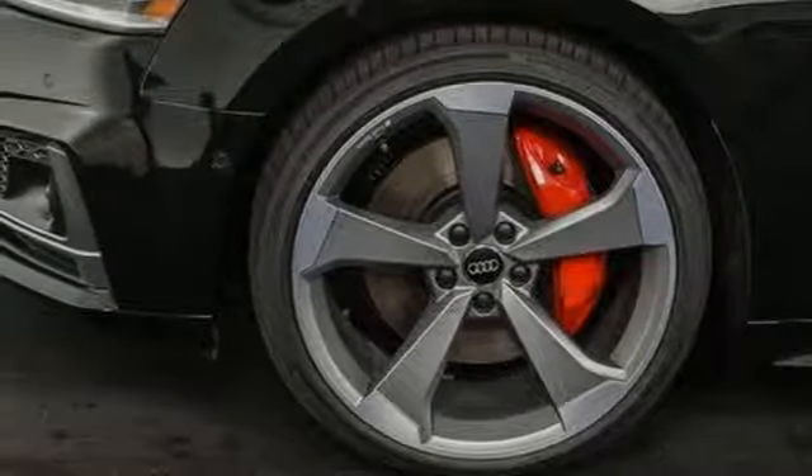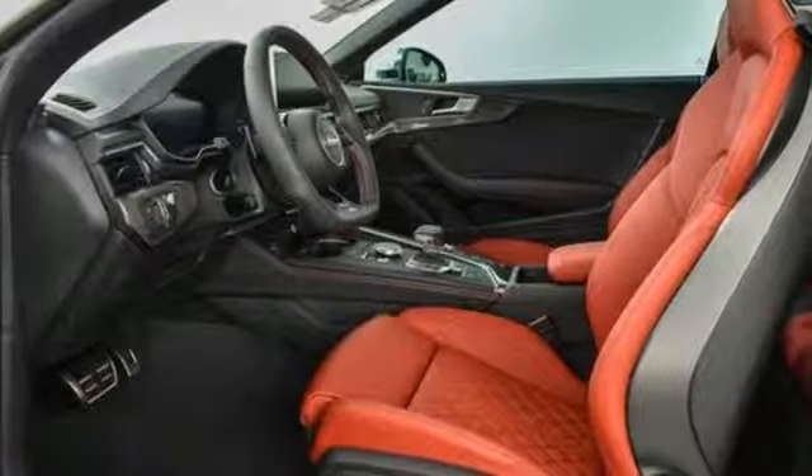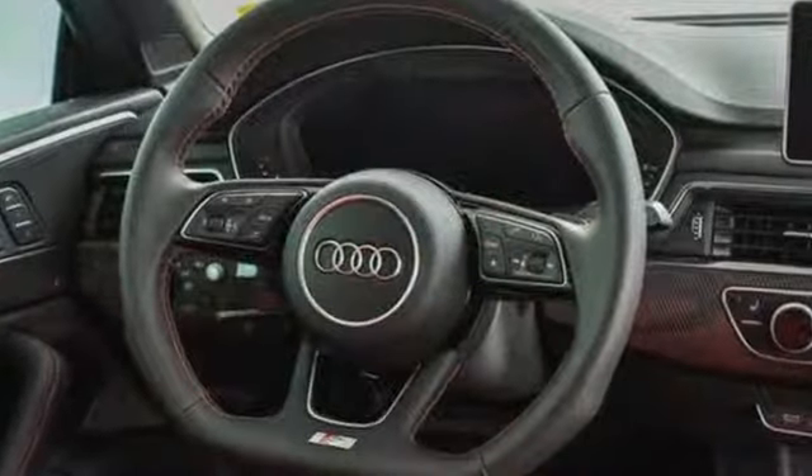Front Heated Leather Sport Seats, Active Noise Cancellation, Dual Zone Climate Control, Doors and Push Button Start Proximity Key, and Automatic Transmission.